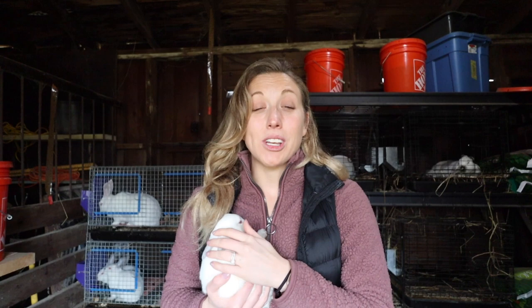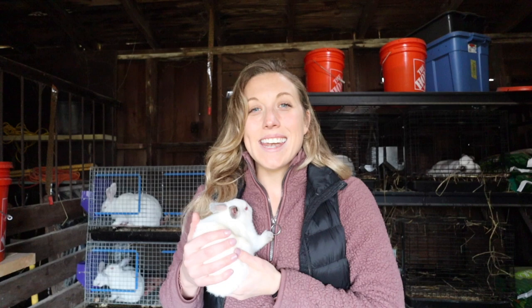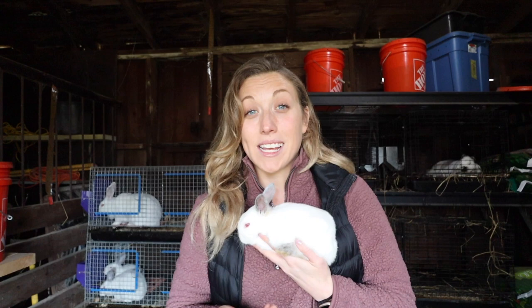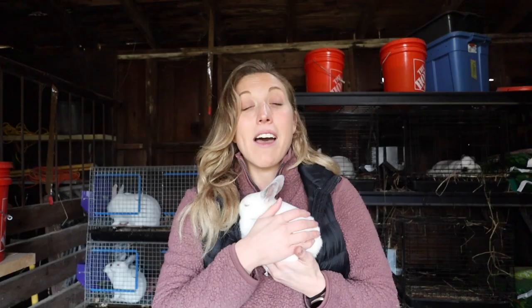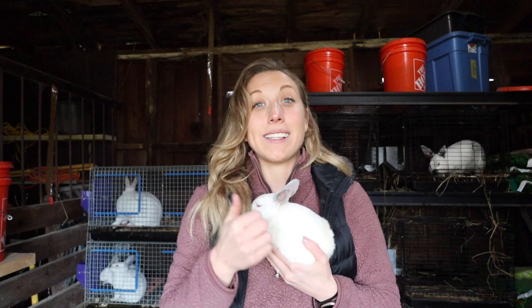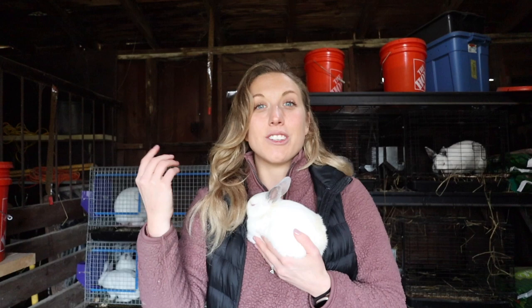The fourth reason rabbits are a great addition to your homestead is their meat. Rabbit meat is a really lean source of protein — a low-calorie alternative packed with protein. These little guys grow out pretty quickly; at around eight weeks old you can already harvest them. The yield from harvesting to actual meat is around 60%, and you get to see exactly how your meat is raised — clean hay, grass clippings, and fresh water.